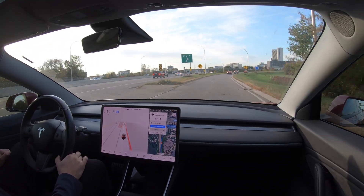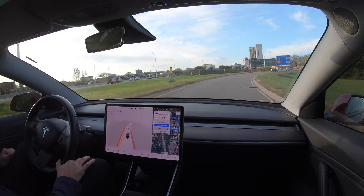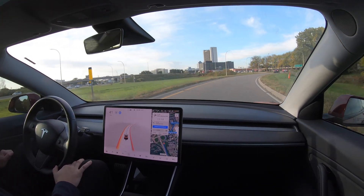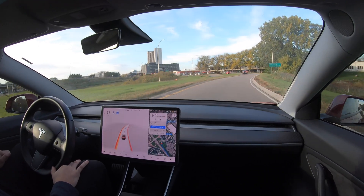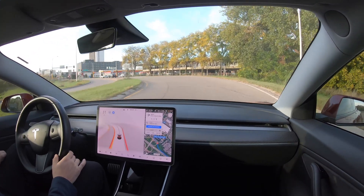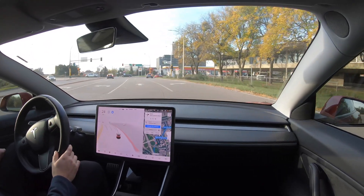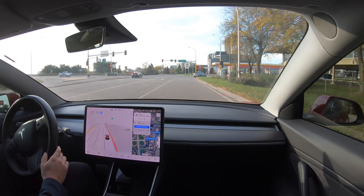The car does a great job of exiting the highway and staying to the right to ensure it can make the first turn. With that said, the car stops a bit too far back, making the turn take a bit more time than necessary. I apply a bit of throttle here to get the car to proceed with the turn. However, because the car accelerates too quickly, we approach a suddenly turning car which requires me to intervene by applying some brake input.